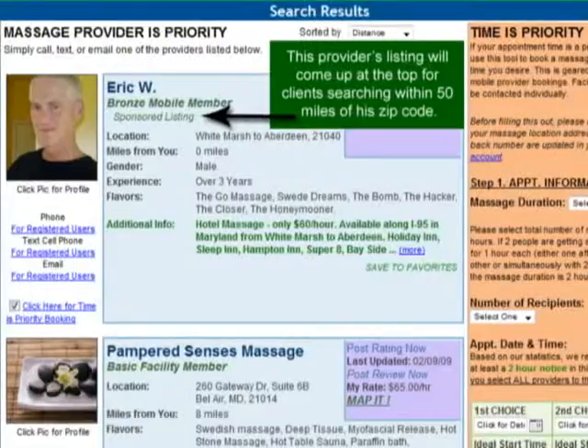The second type of add-on is called a sponsored listing. In this category, your listing will always come up first, second, or third when clients do a search within a 50-mile radius of your location. And it doesn't matter what they're searching for — you'll always show up at the top.